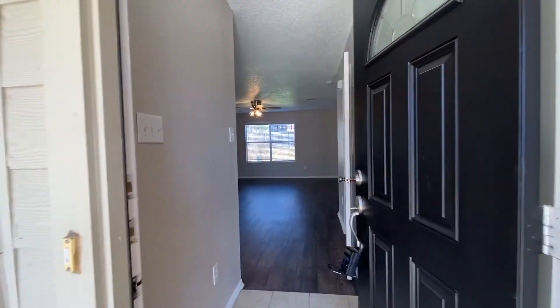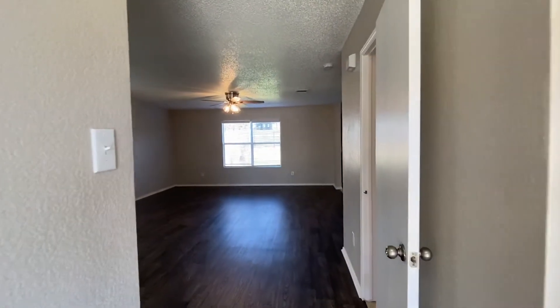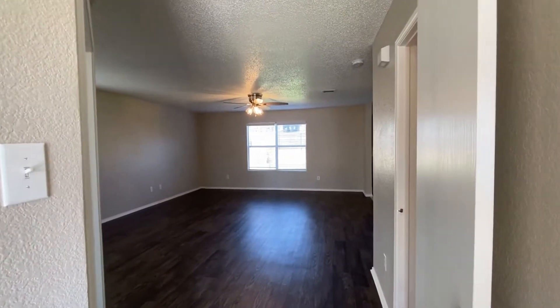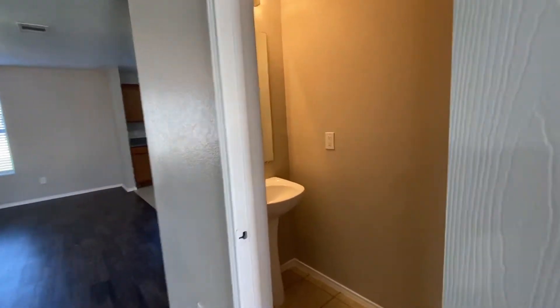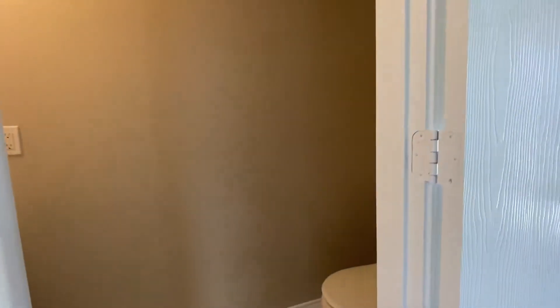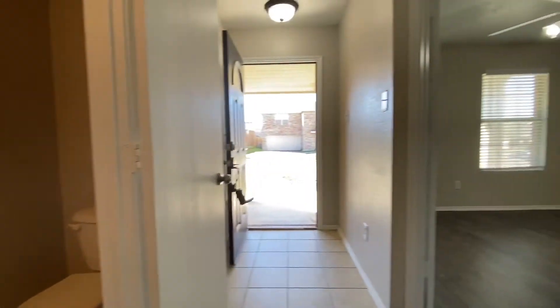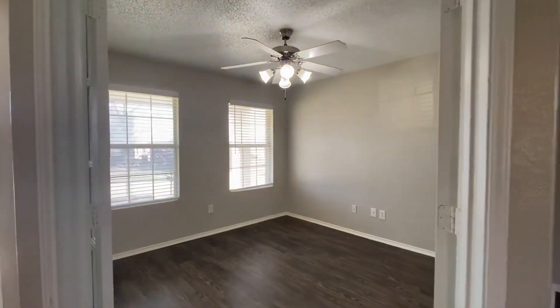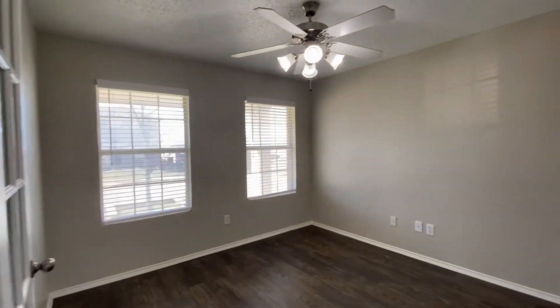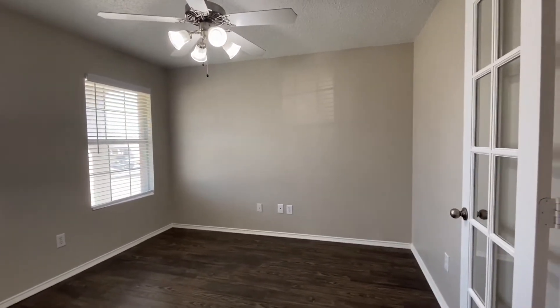Walking into the front door, straight ahead is going to be the den area. Half bath here to my right — we got a pedestal sink and a commode. Then here's an extra room, an office. It's got French doors downstairs, could be a formal dining, could be whatever you use it for.